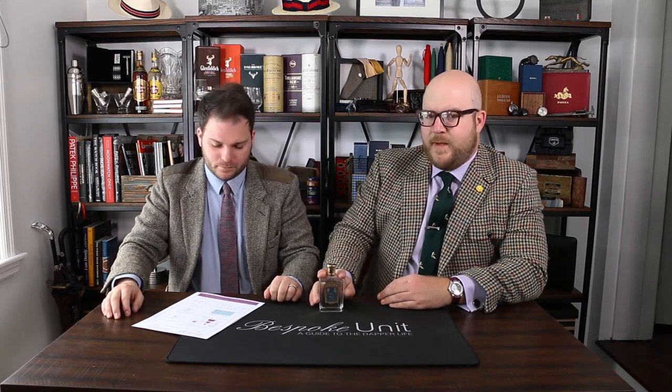Price point wise, you're looking at about $135 for 3.4 ounces, 100ml. I bought this directly from Floris in London, so I paid around 90 to 95 pounds. You can find this online for around 80 to 90, sometimes 100 dollars. Links below on where to buy this.